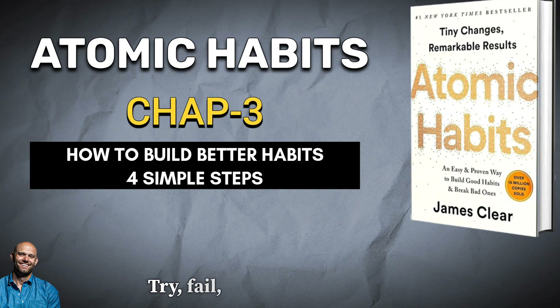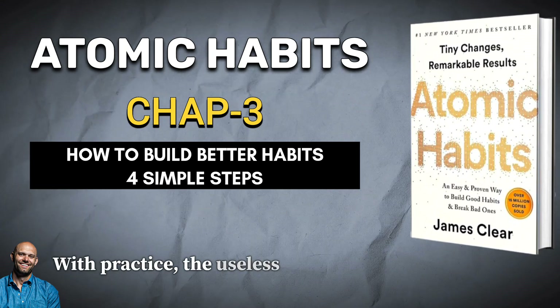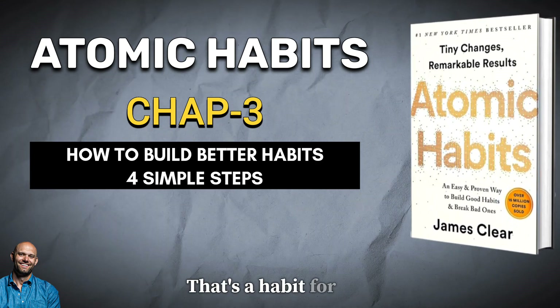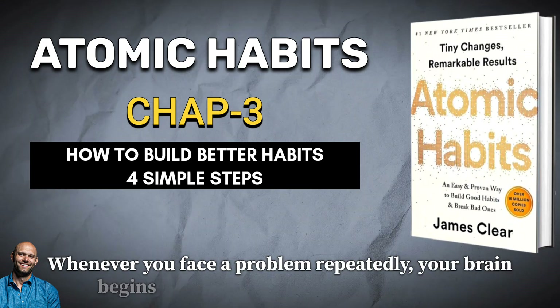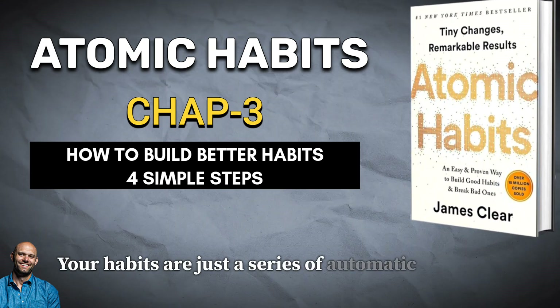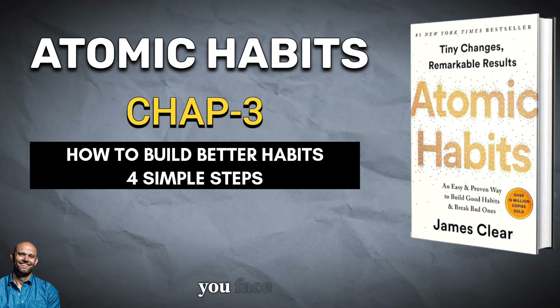Try, fail, learn, try differently. With practice, the useless movements fade away and the useful action gets reinforced — that's a habit forming. Whenever you face a problem repeatedly, your brain begins to automate the process of solving it. Your habits are just a series of automatic solutions that solve the problems and stresses you face regularly.